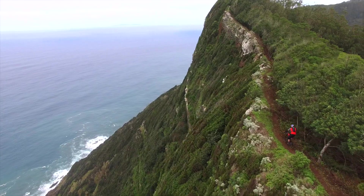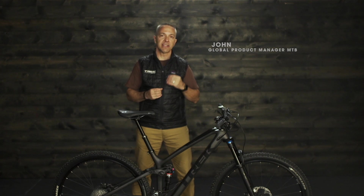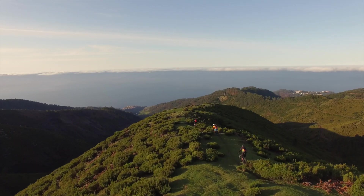The Fuel EX has long been the go-to bike for most mountain bikers. It's a trail bike that's fast enough to excite cross-country riders and capable enough to tackle technical terrain on par with longer travel bikes. It does everything really well.